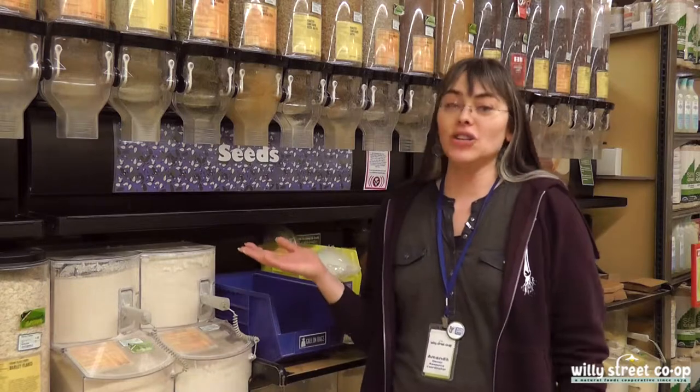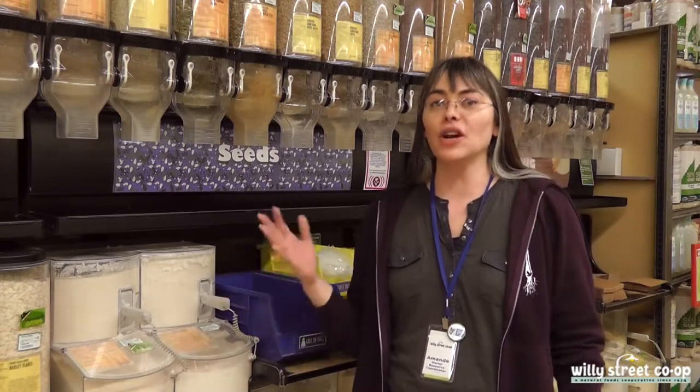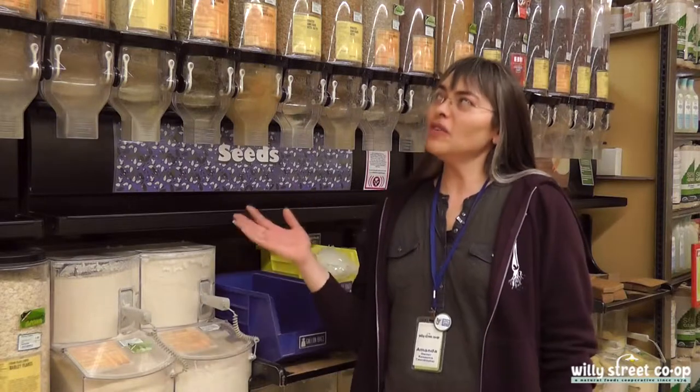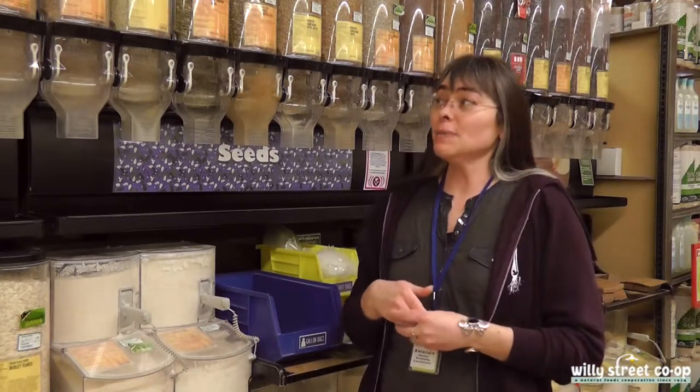I brought you here today to talk to you about shopping in the bulk aisle. It's the best way to get the freshest product because about every two days the gravity bin gets switched over with all the product that we sell. It's a great way to save on the environment by using less packaging, and it's inexpensive.